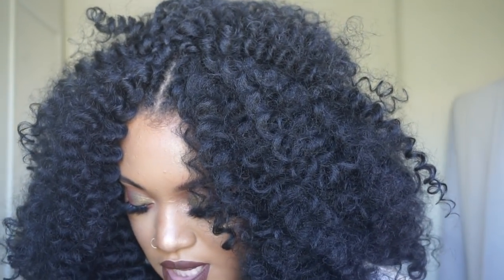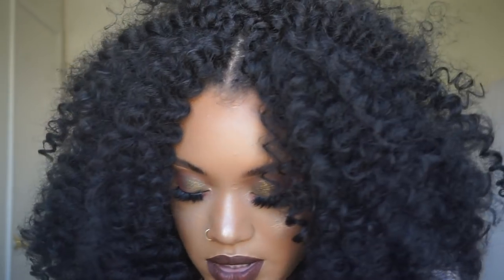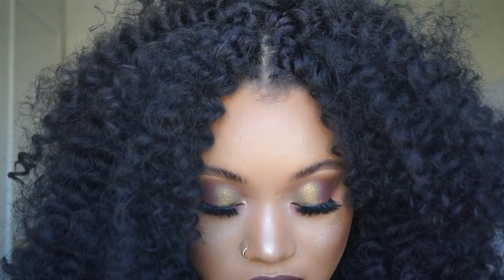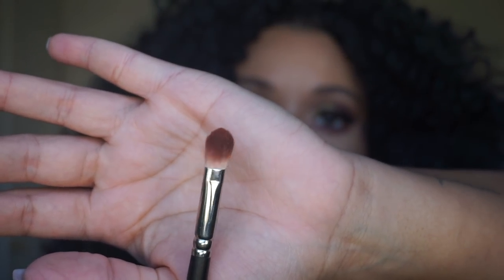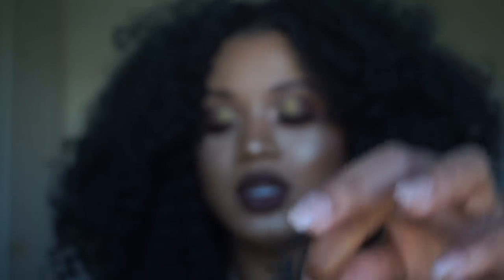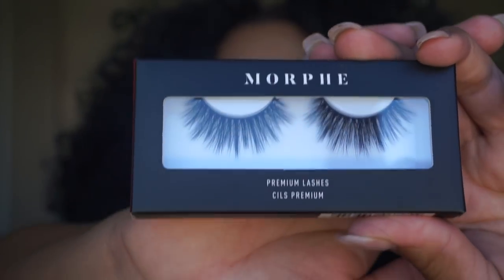I also got the M506 — it's small and super tapered. I'm pretty sure I already have this one. And the M433, which I know I already have one of. It's tapered and I like it for the crease — it's super similar to the MAC 217. I also got Chummy lashes, which are my favorites from Morphe. And I got Romancing lashes, which are cute — I think these lashes are ten dollars.